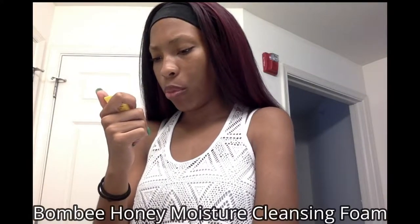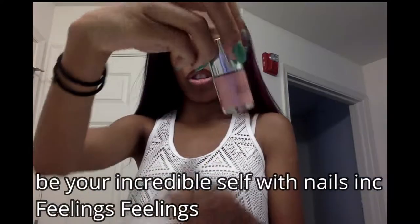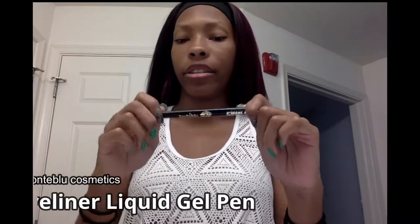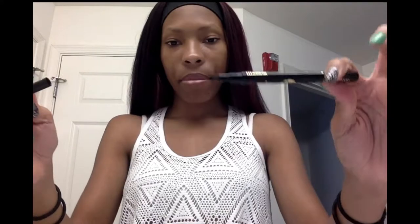I also got a Bumbee Honey Moisture Cleansing Foam, a Confidence in a Gel Lotion from IT Cosmetics, a nail polish called Be Your Incredible Self by Nails Inc. in the shade Feelings, and lastly a liquid gel eyeliner pen — I have no idea how to pronounce the brand but I love eyeliner pens. That's my IPSY makeup bag and I love these.